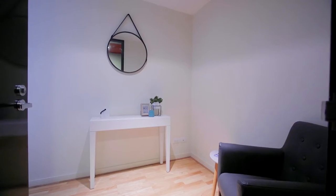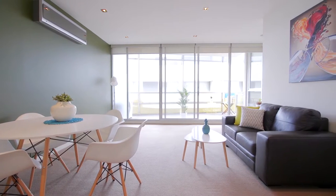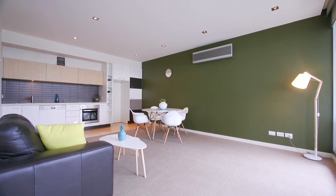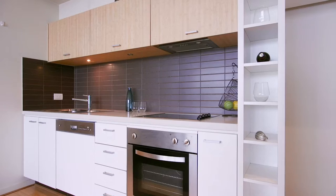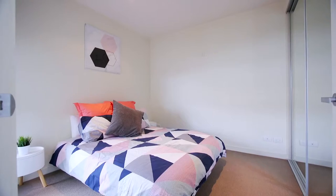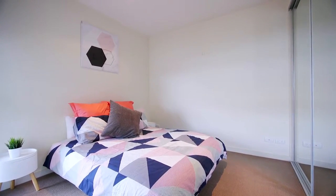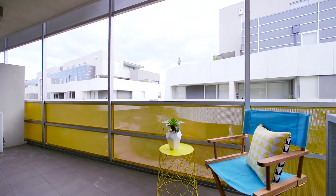Stepping into the entrance foyer, which doubles as a study nook, the sheer size of the apartment is a key feature from first impression. Offering open-plan living and dining, typically only seen in two-bedroom apartments. Sleek modern kitchen, separate bathroom with laundry facilities, king-size bedroom with built-in robes, and a large undercover balcony ideal for a glass of wine in the afternoon sun.